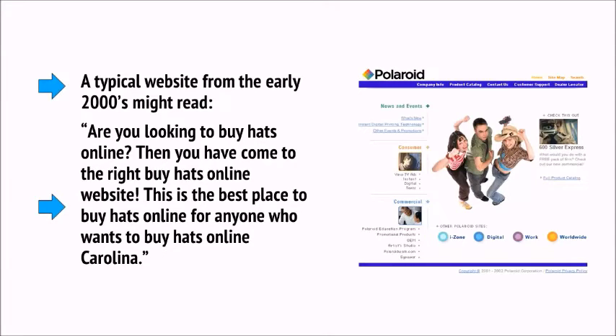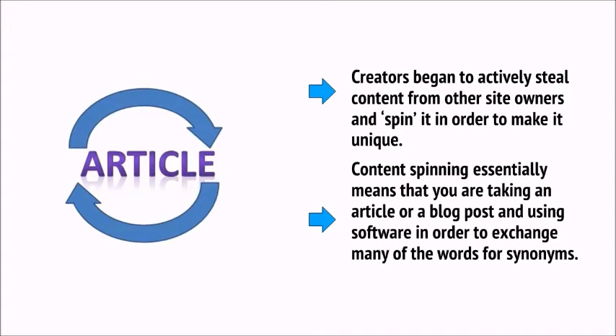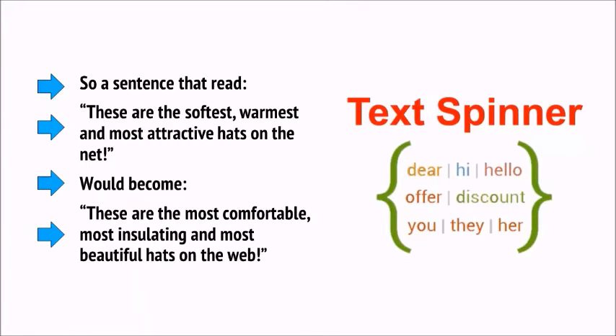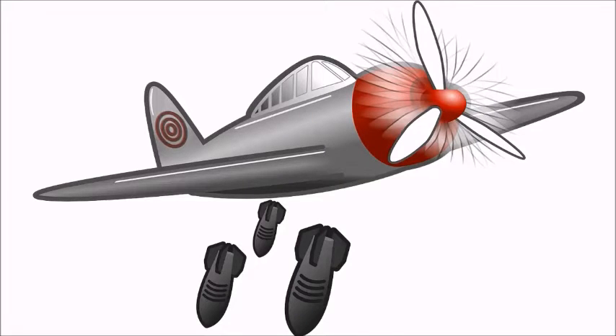Then it got worse still. Creators began to actively steal content from other site owners and spin it to make it unique. Google won't rank duplicate content, so content spinning essentially means taking an article and using software to exchange many words for synonyms. A sentence reading 'these are the softest, warmest and most attractive hats on the net' would become 'these are the most comfortable, most insulating and most beautiful hats on the web.' Because the site owner didn't have to write it themselves, they could publish thousands of posts in a short space of time and bomb Google.